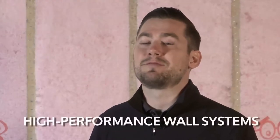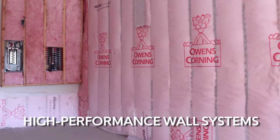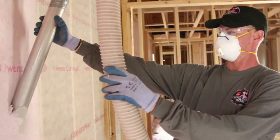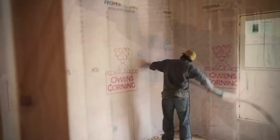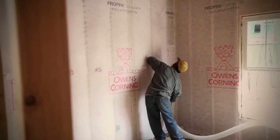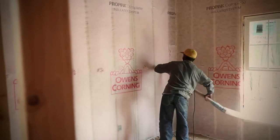Owens Corning is here to help you and your crew deliver high-performance service, but we can also help deliver high-performance wall systems. When it comes to insulating the walls of a home, no single product provides the perfect solution. That's why the building science experts at Owens Corning Insulation Systems developed the ProPink Complete Wall System, which utilizes our gasket-forming air sealing solutions, our ProPink Complete Fabric, and our L77 Unbonded loose-fill insulation.